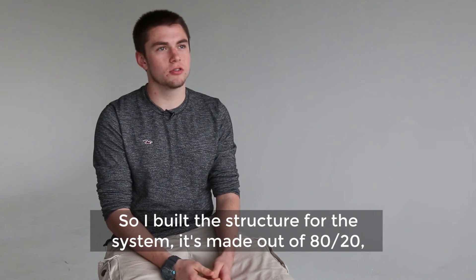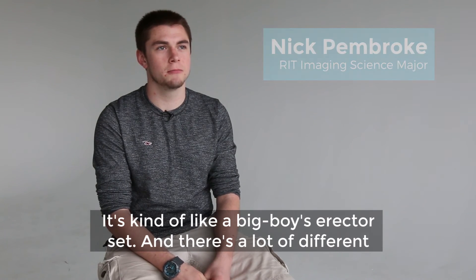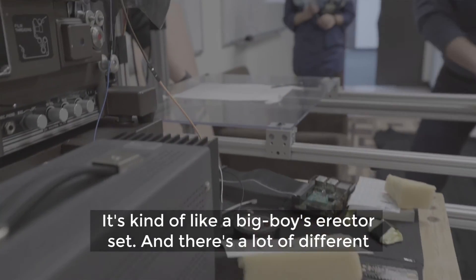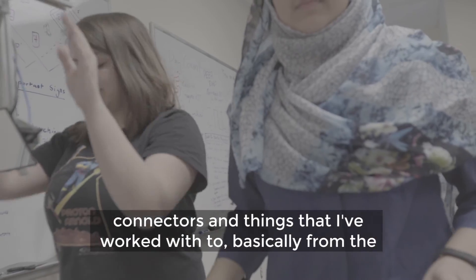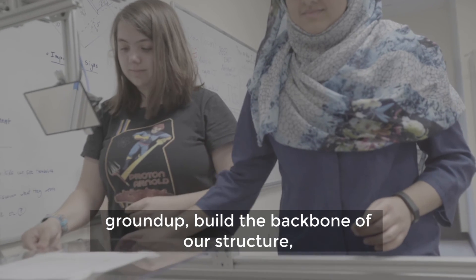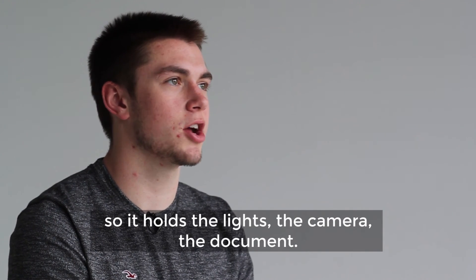I built a structure for our system. It's made out of 8020, which is kind of like a big boys Erector Set. There are a lot of different connectors and things that I've worked with to basically build the backbone of our structure from the ground up. It holds the lights, the camera, and the document.